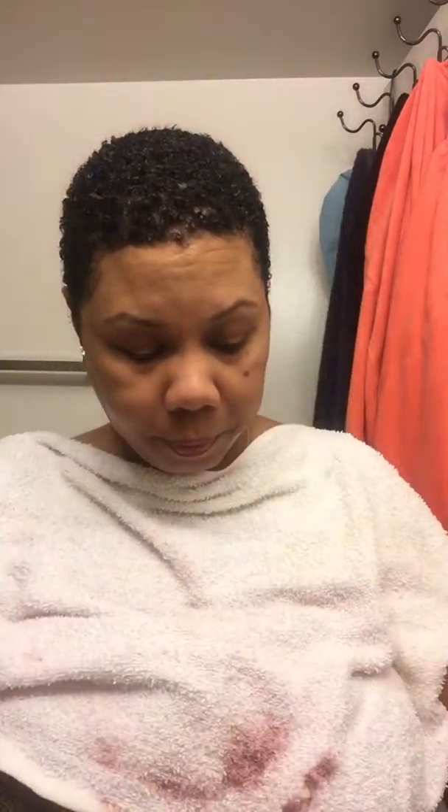I've been using these two daily, every day. Basically what I do — I spray my whole head and then I'll massage it in.